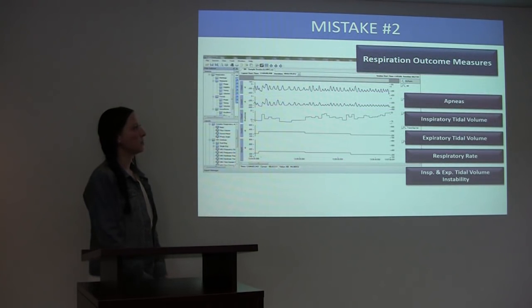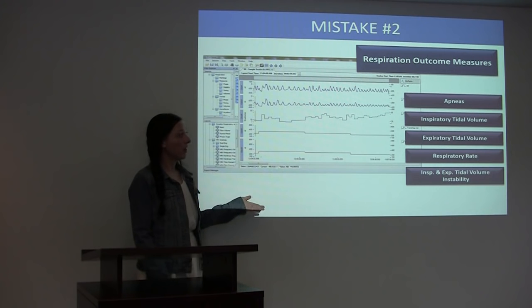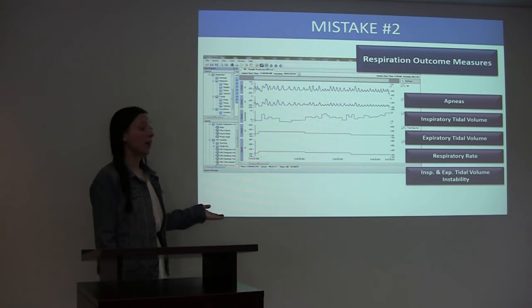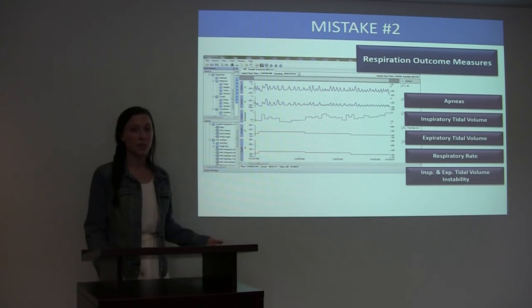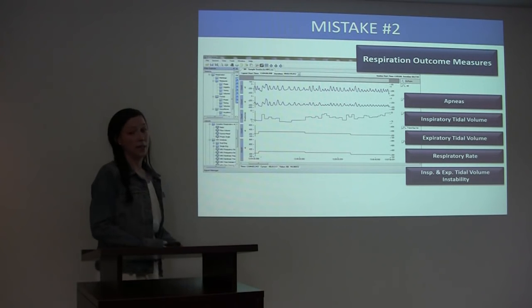Some examples of those specific outcome measures would be apneas, tidal volumes, respiratory rate, or even tidal volume instabilities. There are many more — these are just a few examples — but it is a very important part of choosing a technology.